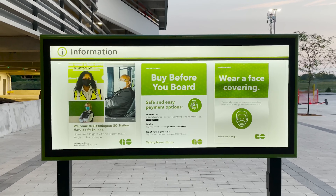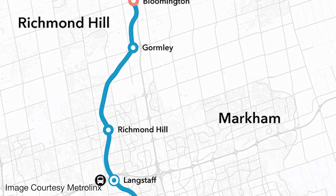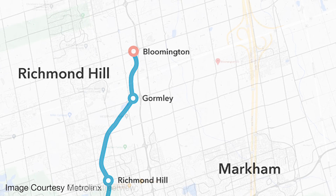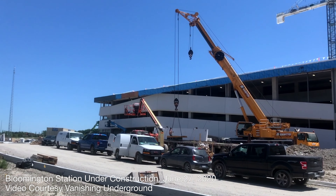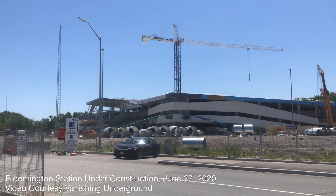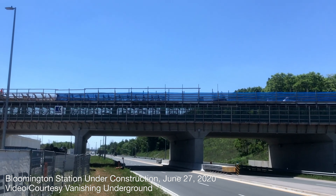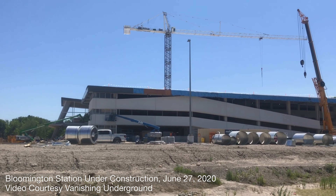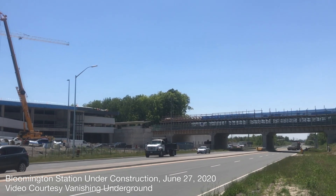Planning for the station began in 2009, with construction proposed to start in 2011 and an opening date in 2013. Budget cuts caused the plans to be temporarily set aside, but construction was announced in November 2014, with work beginning on the intermediate Gormley Station, which opened on December 5, 2016. Construction on Bloomington Station began in early 2017, with an initial budget of $82.4 million.